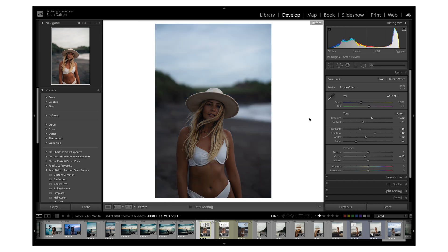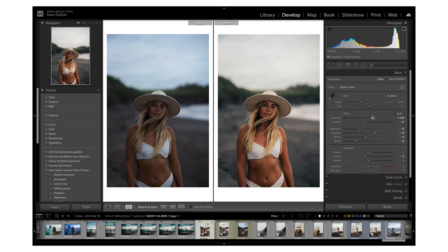The next tip is super useful: use the backslash key or the Y key to see the before and after versions of your edit. I can hit the backslash key and it'll toggle between the before and after, or I can hit the Y key and it'll put them right next to each other. This is a really good feature when you're editing so you can see how far you've come, see the changes you've made, and check if you've maybe over-edited your photo.